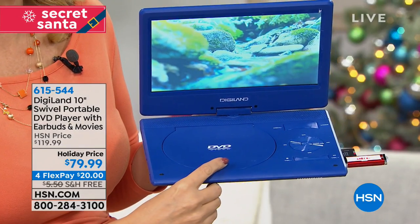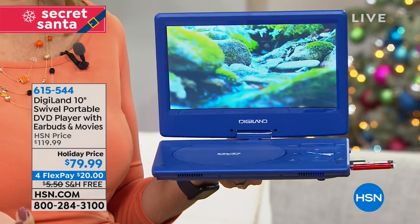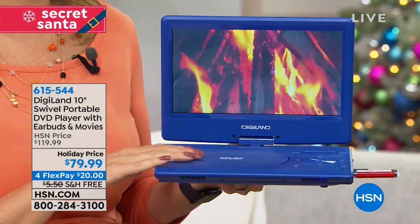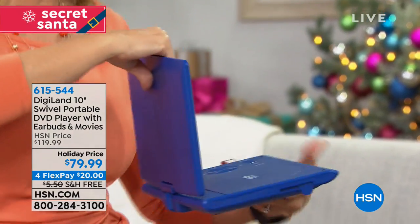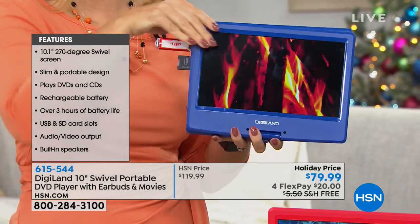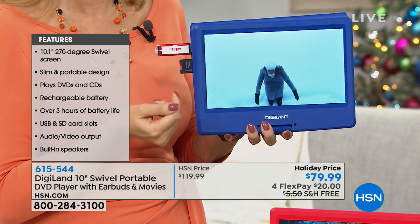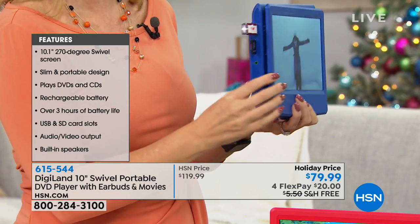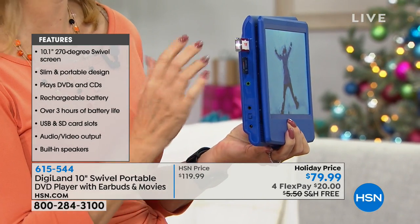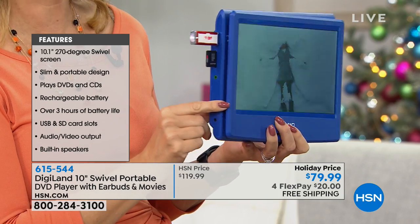This is gonna play for you any of your standard shiny silver discs. If you think about the money you've invested over the years buying your favorite movies on DVD, now you're gonna be able to play them here portably. And I love the swivel screen - you're gonna be able to swivel this to get that perfect viewing angle on an airplane or traveling, and you can even flatten it out just like a tablet. We popped in a memory card and a USB drive because this isn't just a DVD player - this is your all-media player.